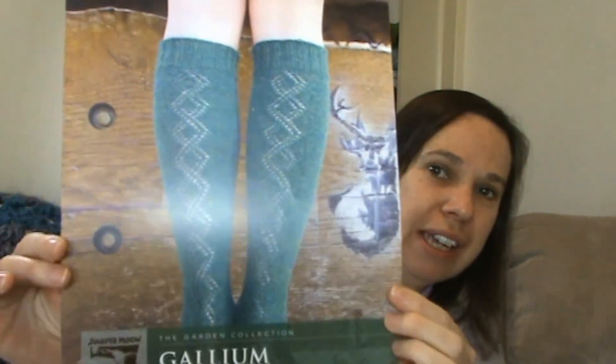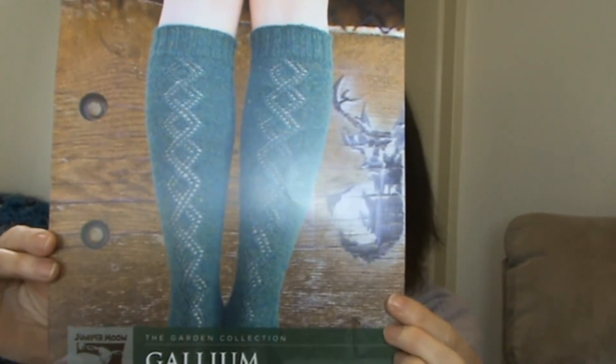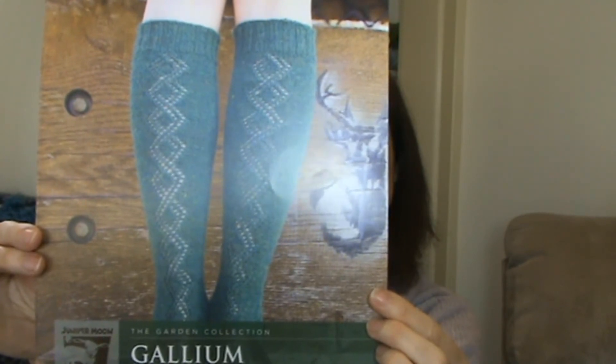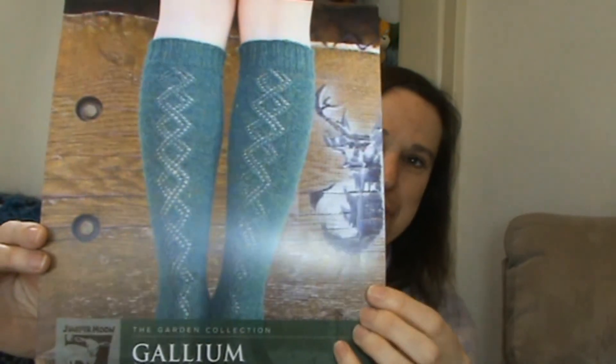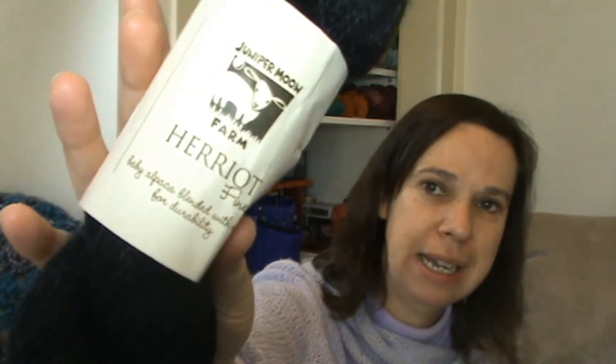So let me show you what they are and what the yarn is. Here is the pattern — they are the Gallium Knee Socks, and they are absolutely gorgeous. That is the back of the sock, and the front is just plain knitting. I have the wool that the pattern actually calls for: it is Juniper Moon Farm Harriet Fine, a baby alpaca and nylon blend. I have two balls, the needles are ready, I just need to wind it up and go.